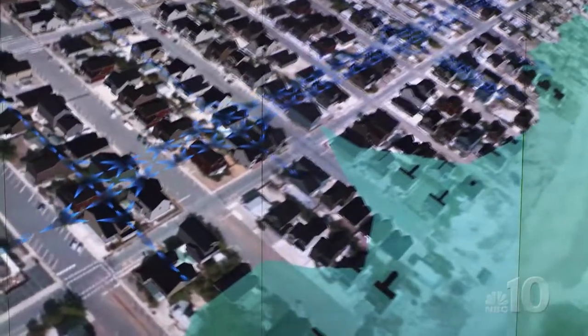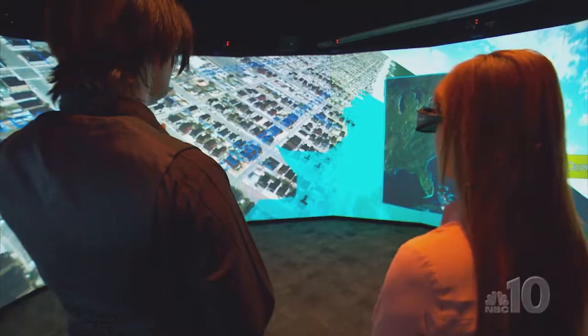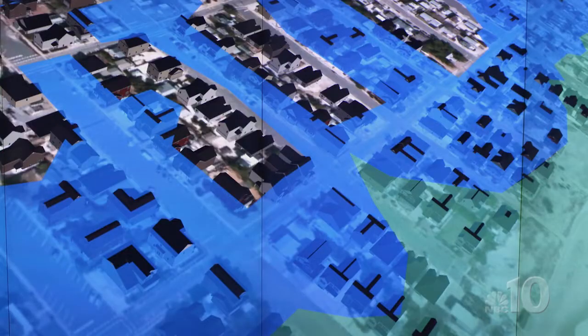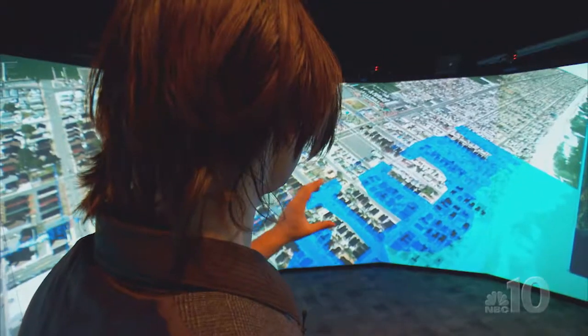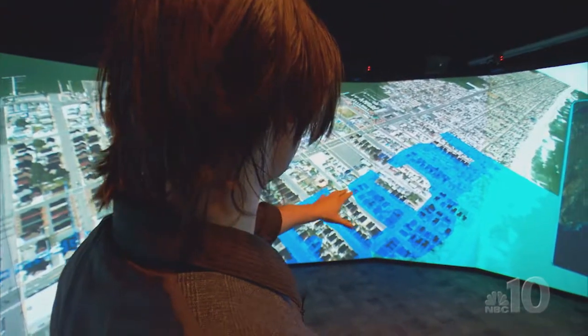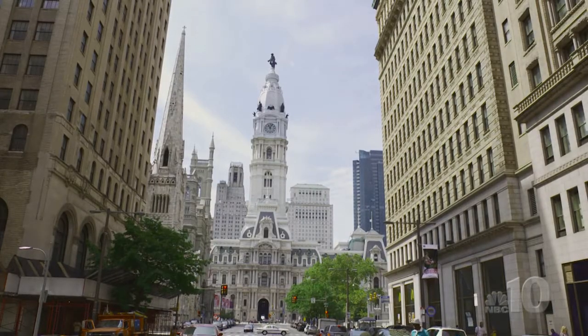Blue lines tell you evacuation routes that are still accessible, but as the storm intensifies over time and we begin crunching more numbers and calculating new data, we can visualize exactly which areas are then going to be impacted by the flooding.